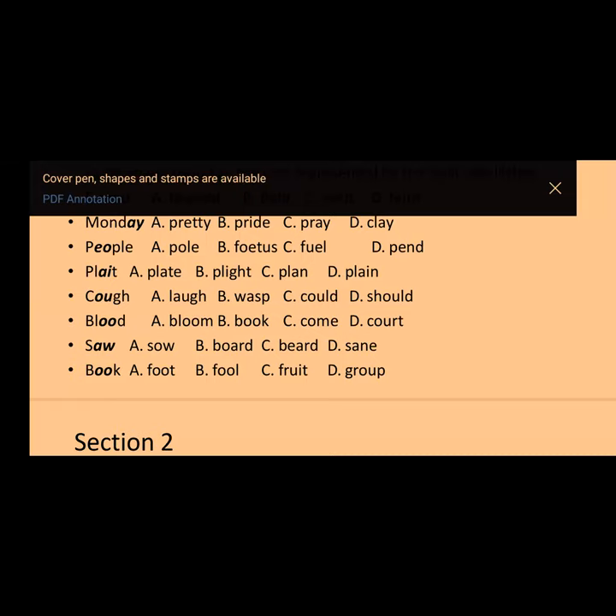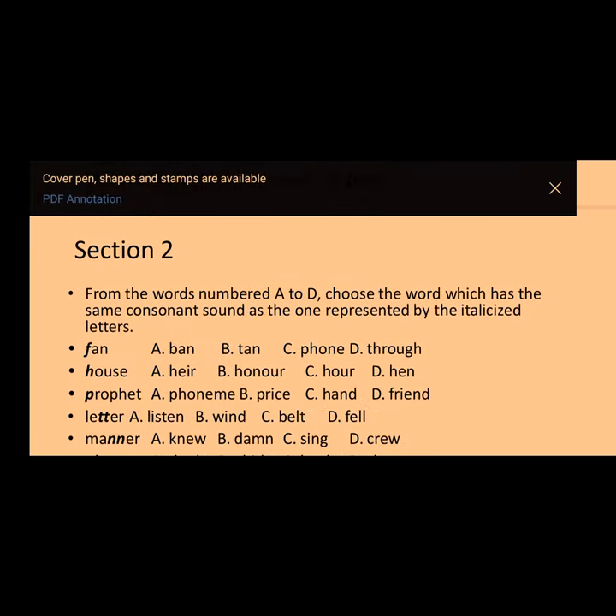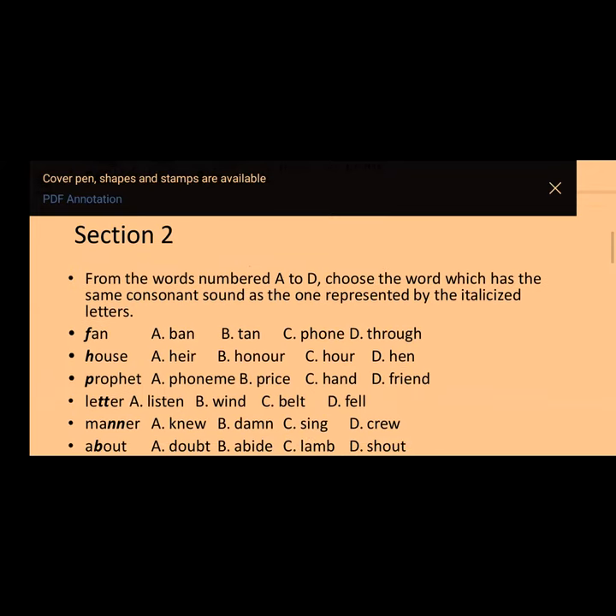Question number eight for section one: 'book' — that's a short /ʊ/ sound. Options are: A) foot, B) full, C) fruit, D) group. The answer is option A — 'foot.' For those on Edmodo who submitted their answers, I graded section by section and gave a total for the overall assessment.